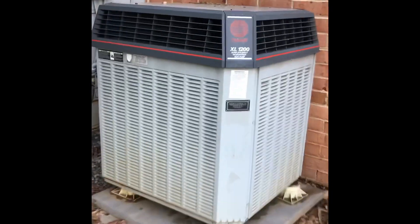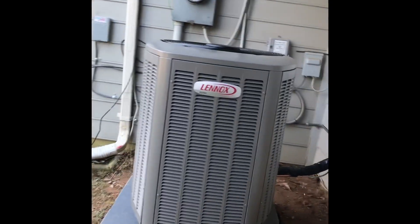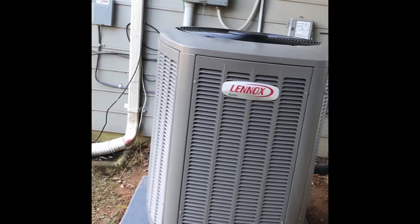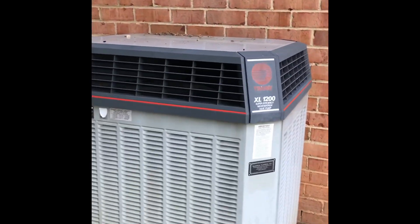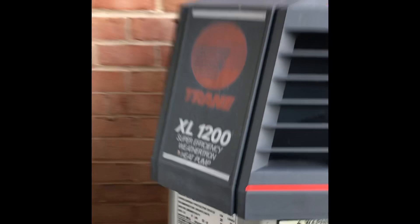And then here's the Trane XL-1200. This thing is big. The air conditioner that used to be here before the Thermal Zone was a Trane XP from 2004, which also died pretty early. And here's this Trane XL-1200 — it's a 2 ton from 1998.